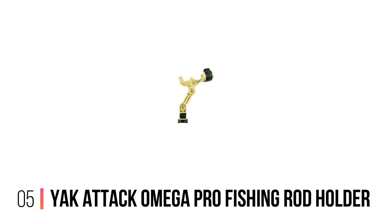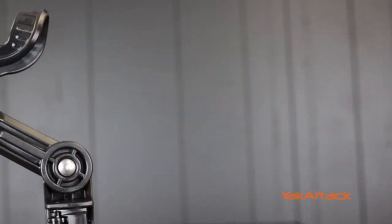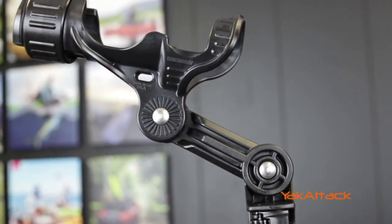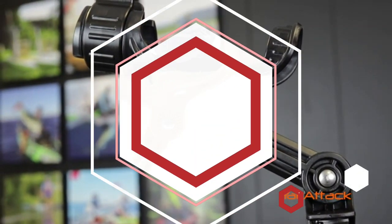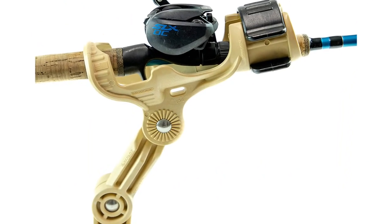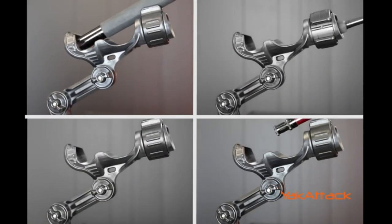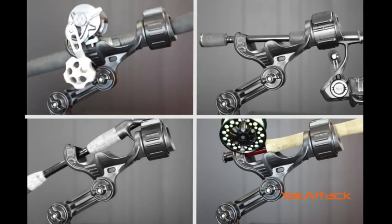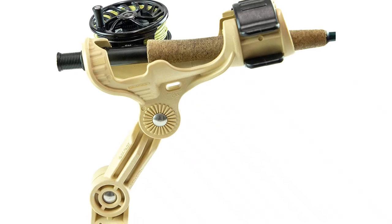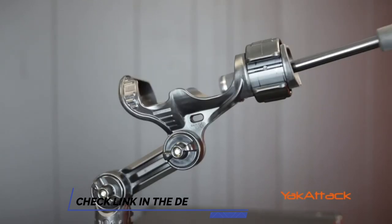Number 5: Yak Attack Omega Pro Fishing Rod Holder. Yak Attack set out to manufacture the last rod holder you'll ever need, according to their website — and they did it with the Omega Pro Fishing Rod Holder. This rod holder is very well made, like every other Yak Attack product I have owned. This company prides itself on beating the competition and pushing its products to new heights. It fits spinning, casting, conventional, and fly fishing rods and attaches flawlessly to any Yak Attack gear track and most other brands.